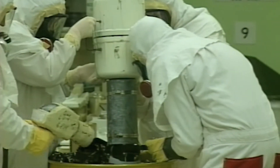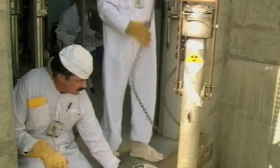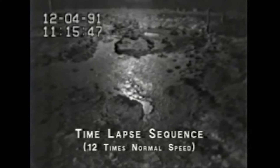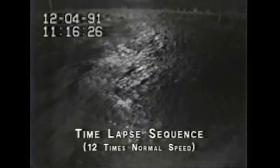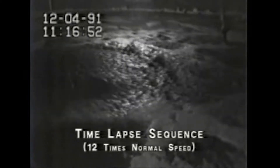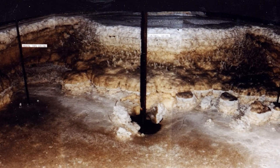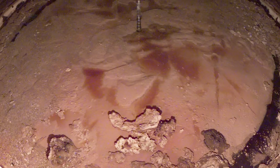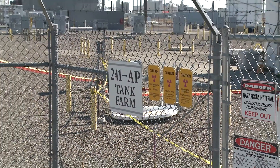Treating Hanford's waste presents a unique challenge because of its complexity. The Hanford tank waste consists of liquids and salt cake, a material with a consistency like wet beach sand, and deposits as hard as rocks. Other waste is the consistency of peanut butter, and each individual tank has its own diverse mix of chemical and radioactive waste.